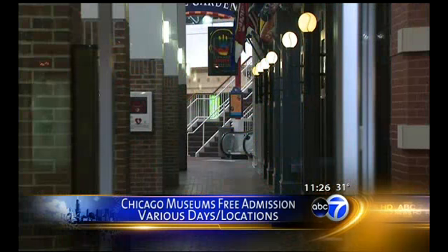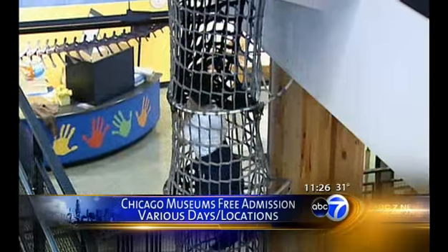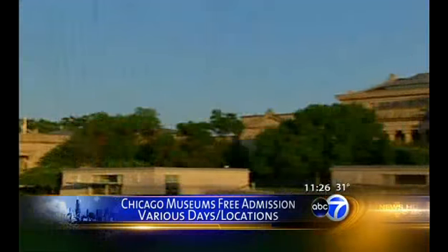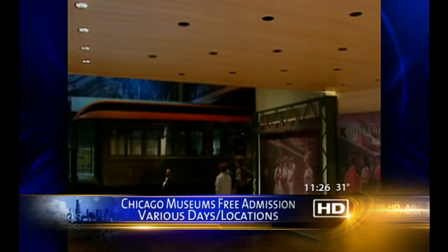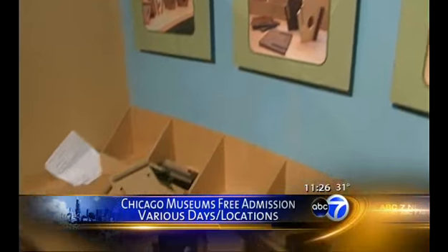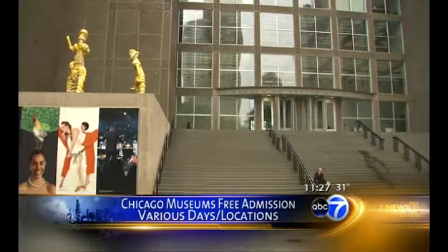Chicago has wonderful, world-class museums, but it can get a little pricey when families try to visit. Almost all of the museums in the city host free days throughout the year, and it's a little hard to keep track of who has a free day when. On the Kidwinks.com website, right on the homepage, there's a link to all of the free days so you can easily find them. This week and through the rest of this month, every weekday at the Museum of Science and Industry you can attend for free. Next month, every Wednesday the Museum of Science and Industry is free.